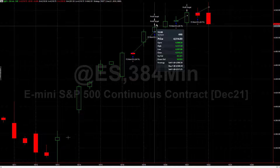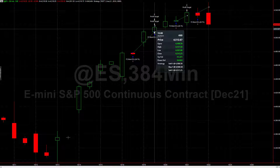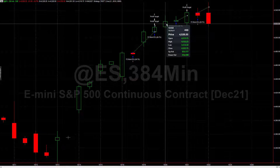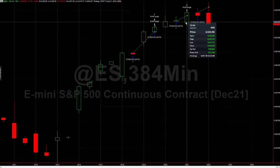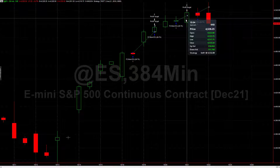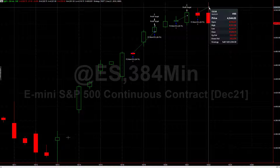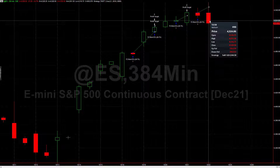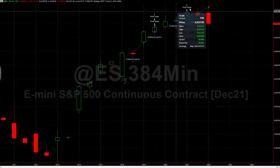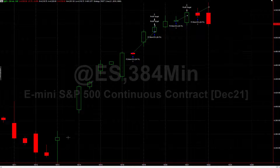Then it jumped right back in again and hit its target, so it had two winning trades there. Then on Wednesday it got back in towards the close and got out on Thursday during the day. On Thursday's close it got in again, and then today — Friday — it got out when the market rallied a bit. Since then the market's been selling off, but it doesn't matter because this algorithm is already finished. So it had four winning trades, plus the two day trades that were also winners.